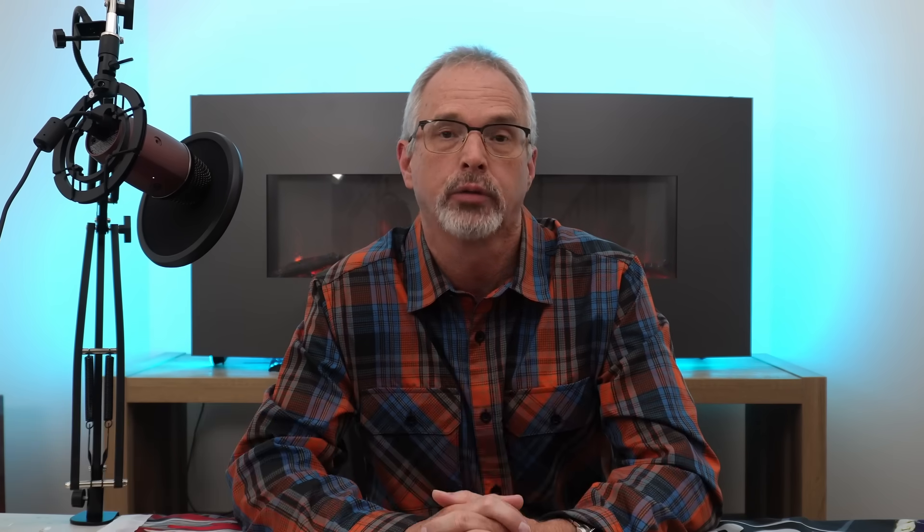If you like this content, please hit those like, subscribe, and notification buttons, and leave a comment. Thanks for watching everyone!